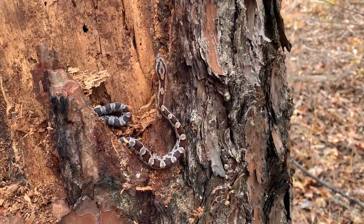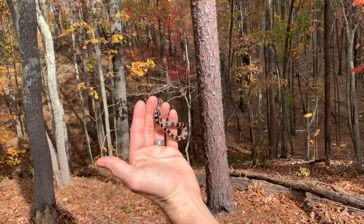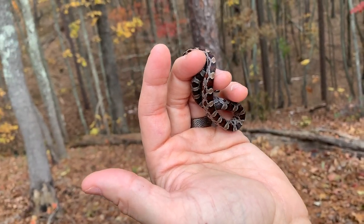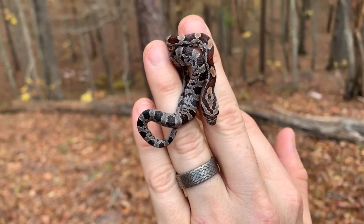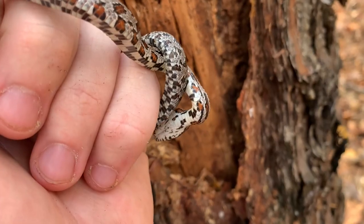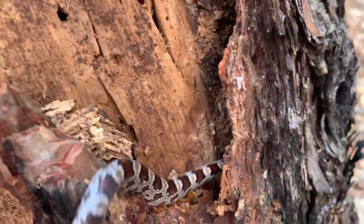Here we have, in situ, baby corn snake number two. Pulled back a little piece and he was just sitting right there. He looks almost identical to the other one — a little bit less colorful, a little cleaner and healthier looking. That other guy had a little blemish on his head; this guy's impeccable though. Beautiful little corn snake — second one of the day. All right buddy, go back to your tree.